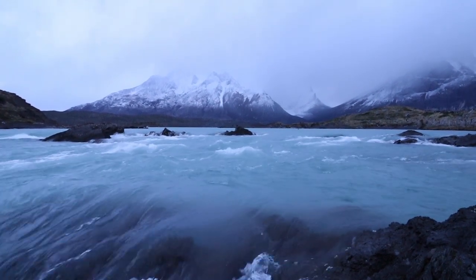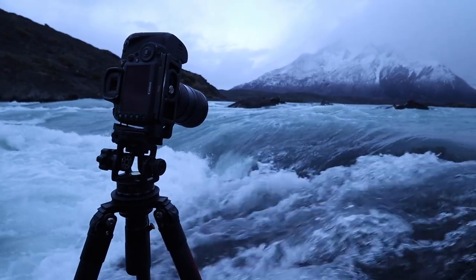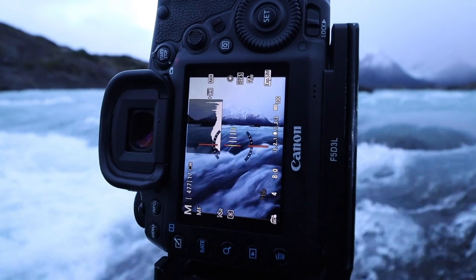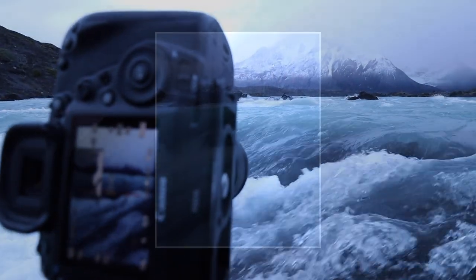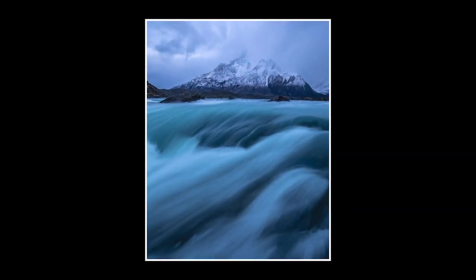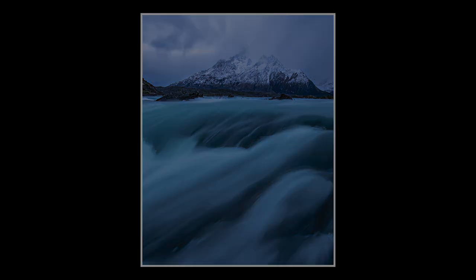Sometimes we can be surrounded by the most awe-inspiring scenery and presented with epic views and compositions that seem to fall right into our laps. But this doesn't always quench my thirst and I often end up looking for something more, something that will challenge me and make me think. So today won't be about photographing rivers and waterfalls. Today it's all about the trees.